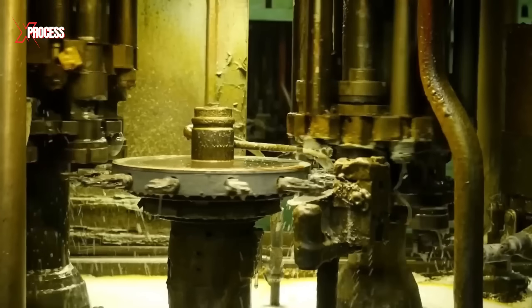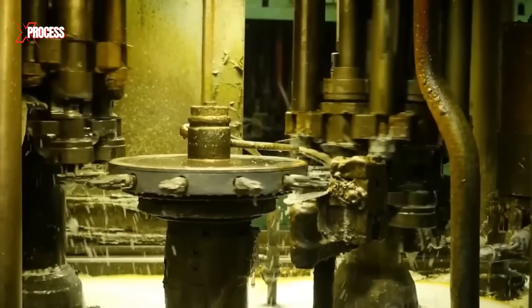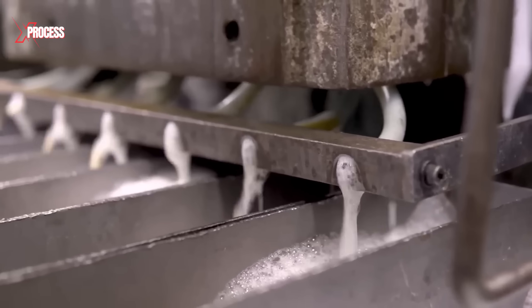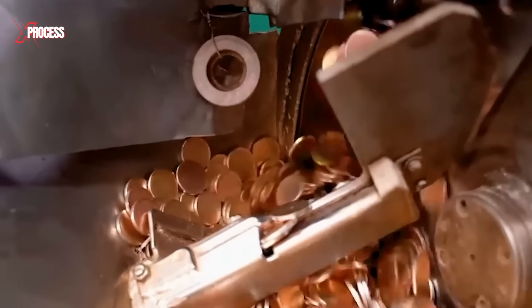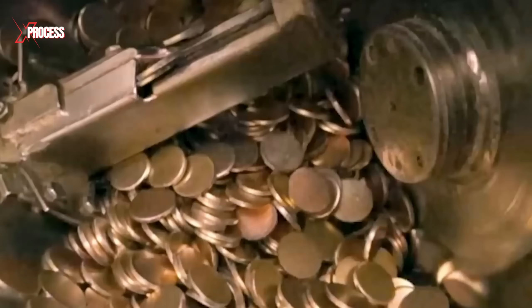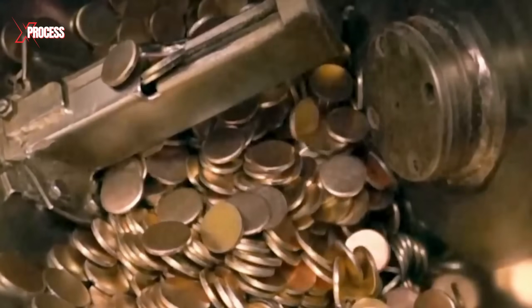After being cut into discs, the brass blanks undergo a thorough chemical wash. This step is crucial for removing any oils, dust or residual contaminants that may have accumulated during the cutting process. Once cleaned, the discs are dried to eliminate any moisture, preparing them for the next stage in the manufacturing process.